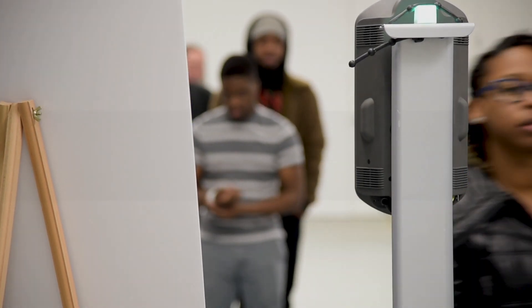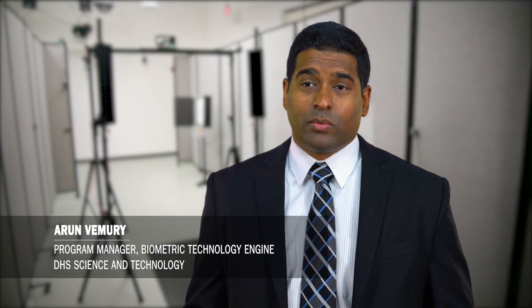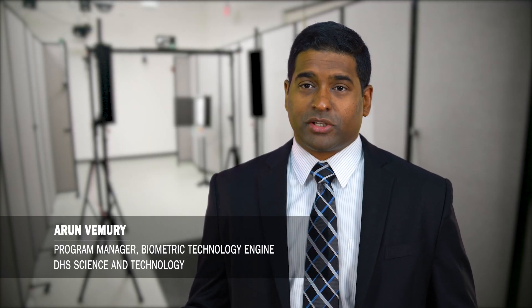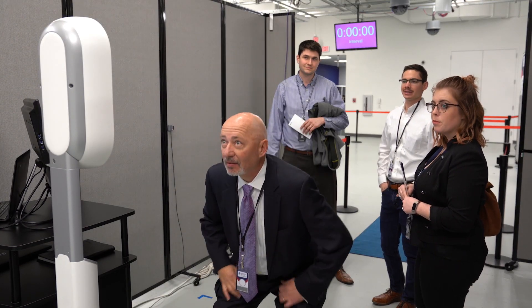Biometric technologies are changing quickly. We're seeing a tremendous amount of innovation in private industry, which is providing security benefits, but also providing greater speed, flexibility, and convenience in day-to-day operations.